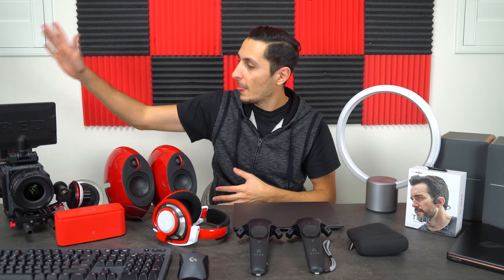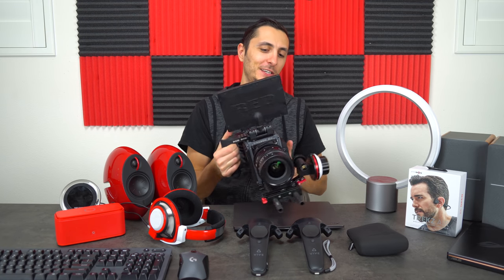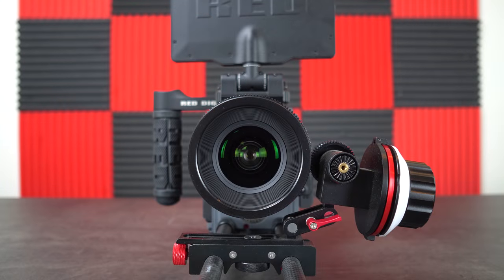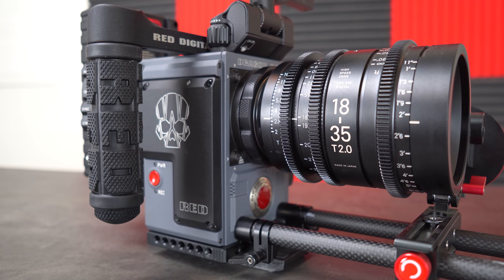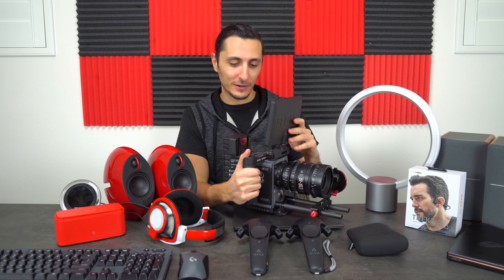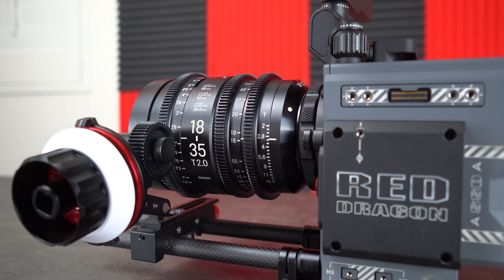I want to start off by talking about probably the MVP of this entire video — my camera. This is my RED Digital Cinema camera, the Scarlett W, which has a 5K sensor. I attached the Sigma T2 18-35 cine lens. I spent about $25,000 on this camera — and that's not even including the lens, which is another five grand.